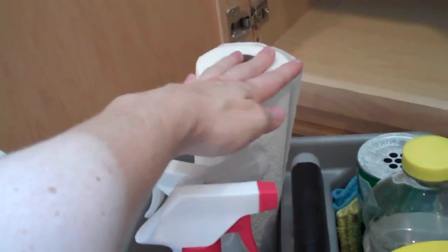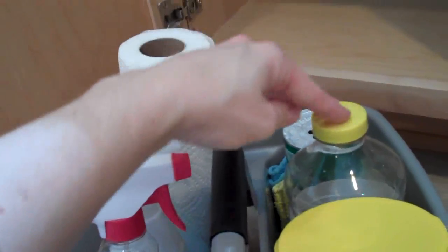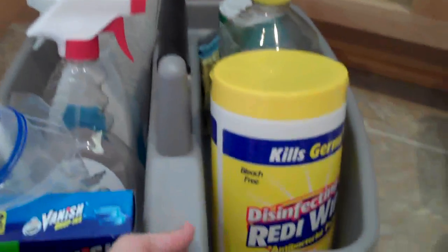So I've got my brush, toilet stuff, multi-purpose cleaner, glass cleaner, paper towels, toilet cleaner, floor cleaner, and then just wipes. And there's some washcloths stuck in there too. So that's the caddy.